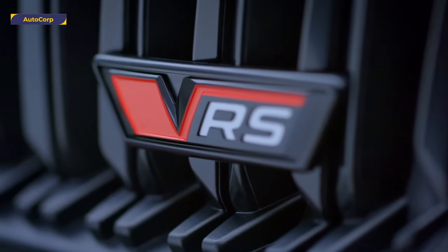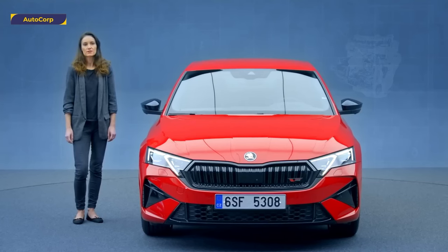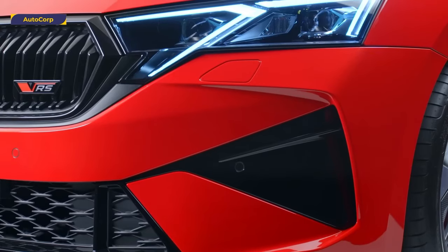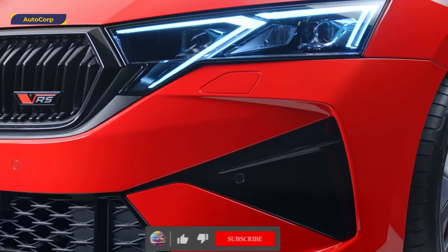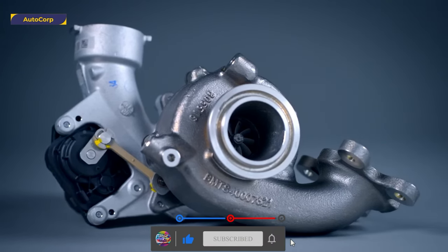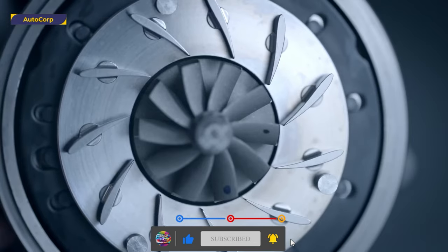The two-litre TDI engines are now more robust. The adsorption catalyst has been enlarged, which helps capture ammonia more efficiently and makes the after-treatment system ready for the next emission requirements. Both engines employ a variable geometry turbocharger and feature AdBlue injection with a windowing system.